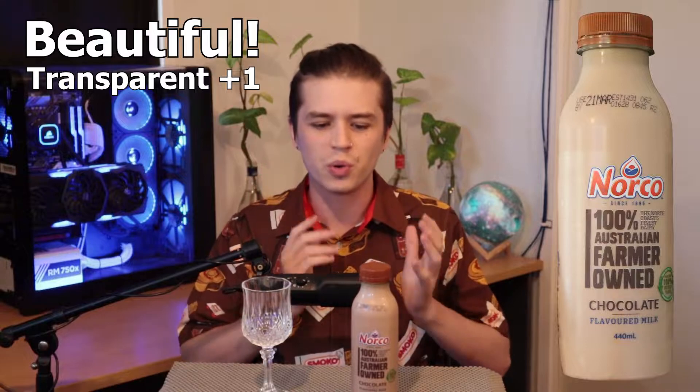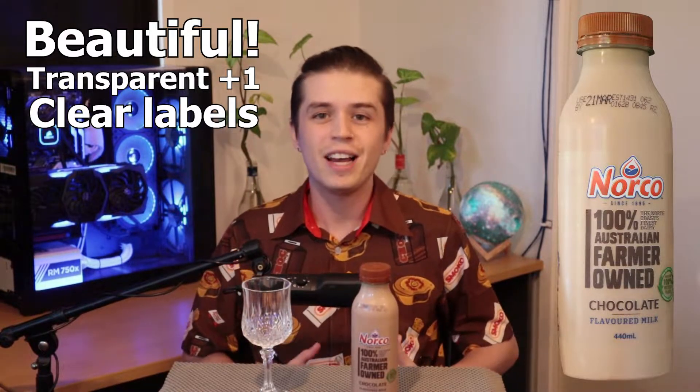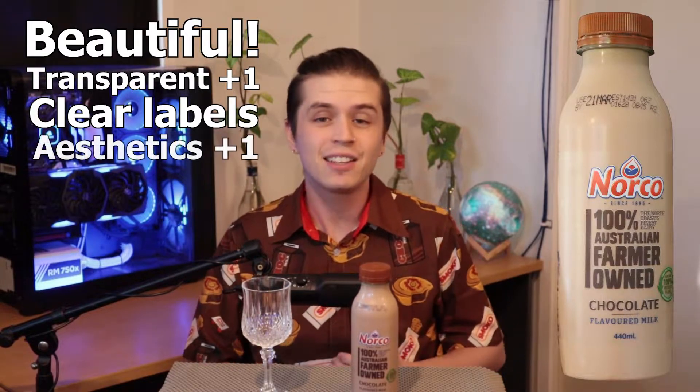This bottle design is honestly beautiful. I love these transparent bottles — it just looks so good. They've even got clear labelling to keep it really simple and clean, which ties into just an all-around aesthetically pleasing look.